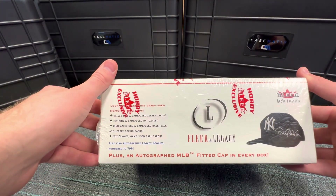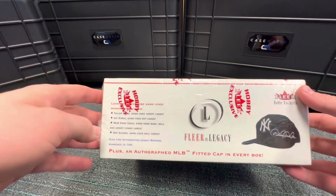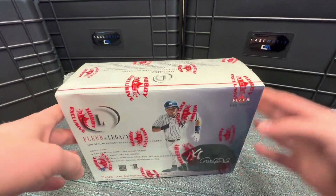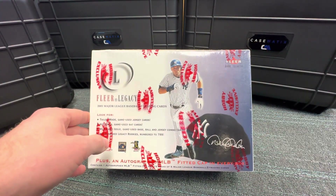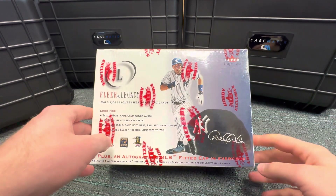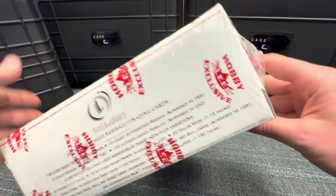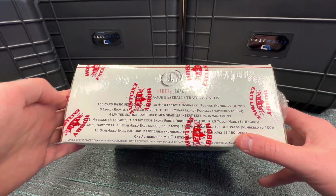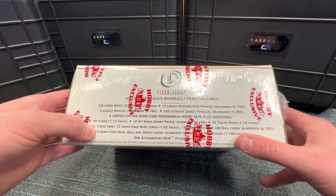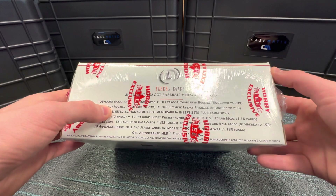It's a 105-card base set. All the rookies are autographed and numbered to 799. I think only the first 300 of the pool host rookies were actually eligible to be autographed, and again those were redemption. Baseball Card PD points out that any pool host autos from this set with serial numbers over 300 are likely counterfeit — they're 100% not Fleer certified. With that said, here are the odds for those that want to see them. We'll get a Tailor-Made, a Hit Kings, and probably a game-use base as well.